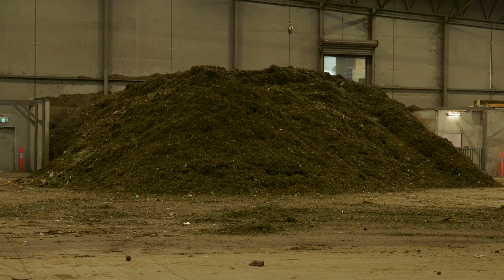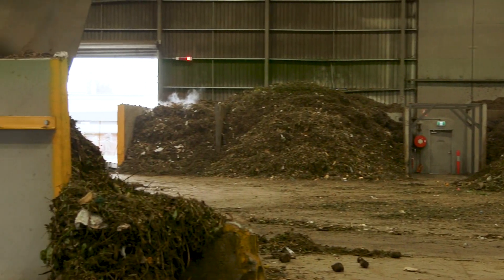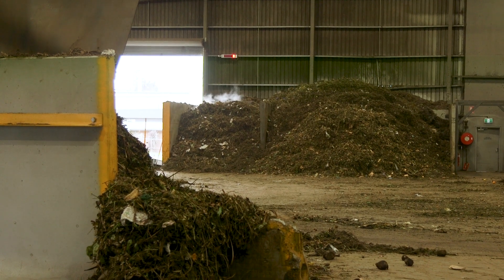Once the material has gone through the plant, both products are mixed back together to form a homogenous product, which is then shipped off for composting.